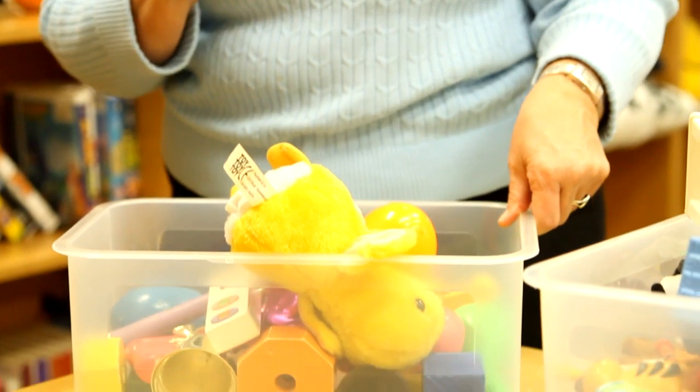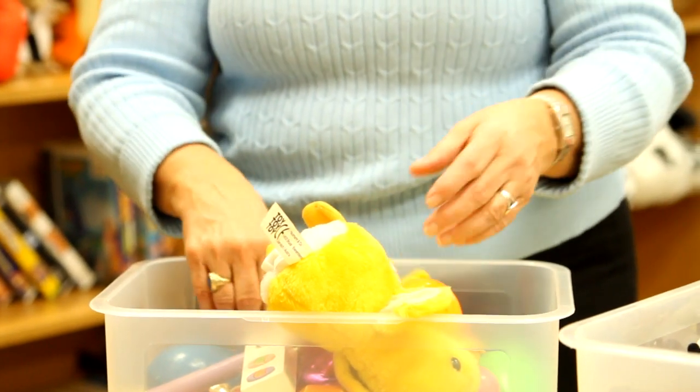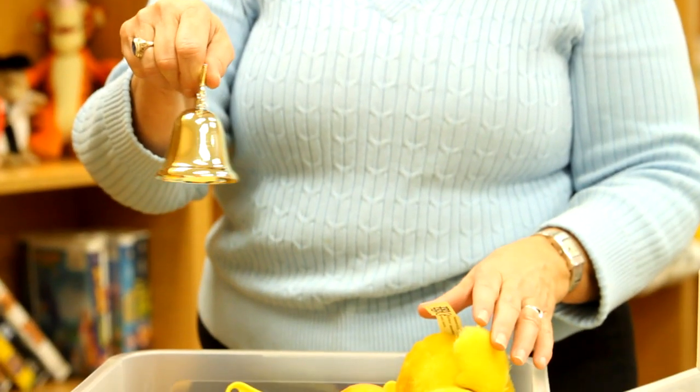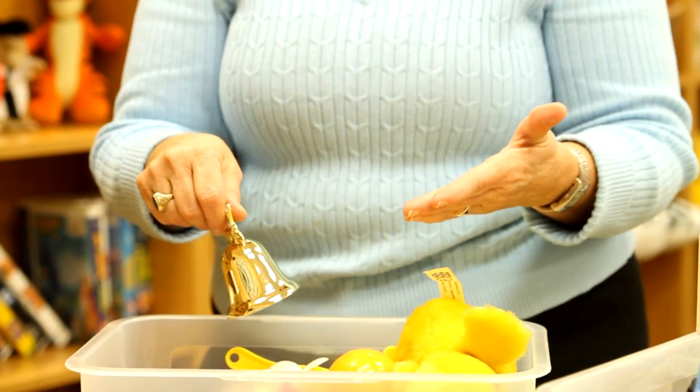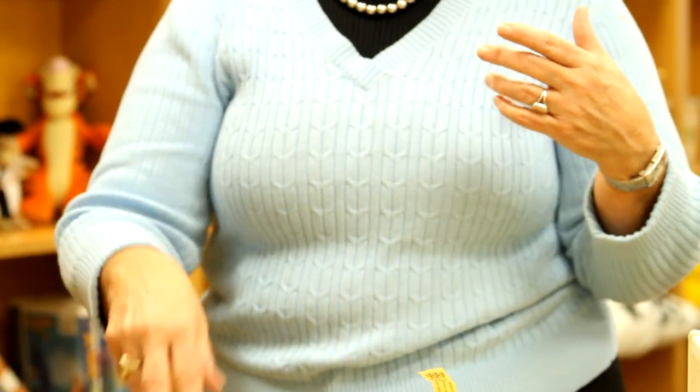The next thing is my listening noise makers. Again, same kind of box with a handle, and this is when we work on a lot of listening skills. I have things that have different types of sound — loud sounds and soft sounds. I use this a lot when I'm putting hearing aids on children, so they've got their hands busy and have things to listen to. We might use it for auditory conditioned play — lots of different activities. I also help parents create their own noise maker box.